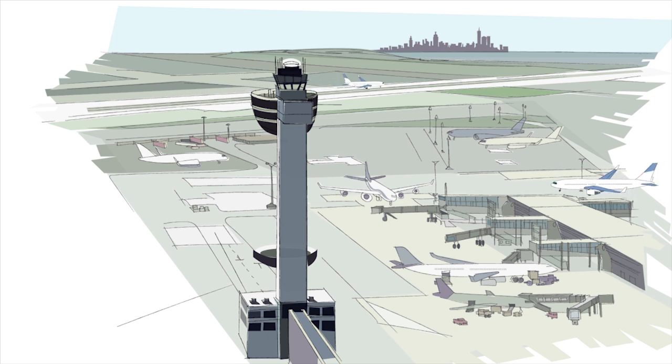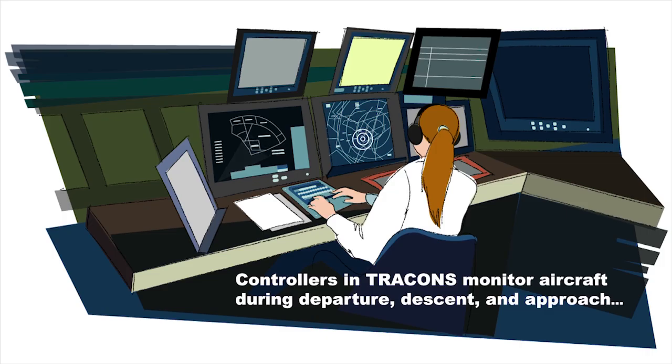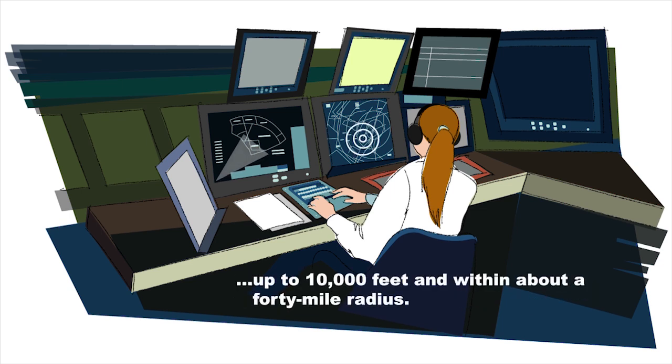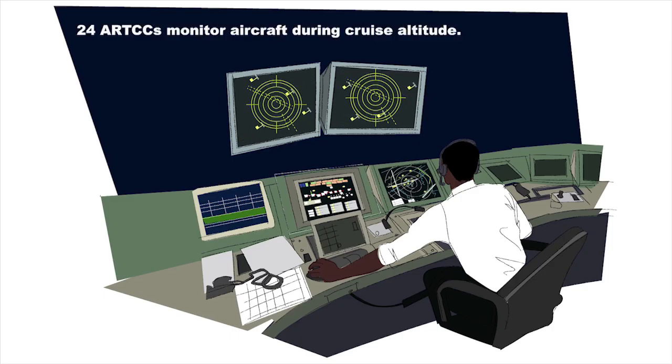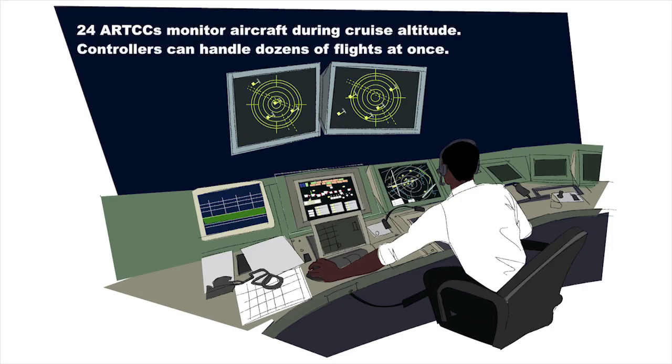Each major airport has a tower, where controllers monitor all aircraft taxiing, taking off, and landing. Each control tower owns the airspace up to 3,000 feet above and a radius of 5 miles around the airport. Controllers in TRACONs monitor aircraft in departure, descent, and approach, and TRACONs can handle air traffic for several different airports in an area. The 24 centers monitor aircraft during cruise altitude, and controllers here sometimes handle dozens of flights at once.